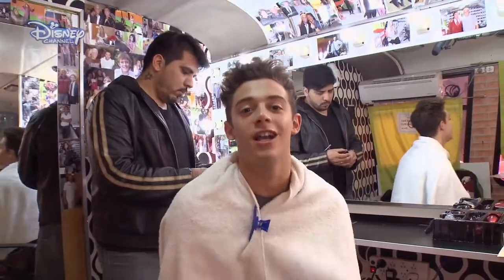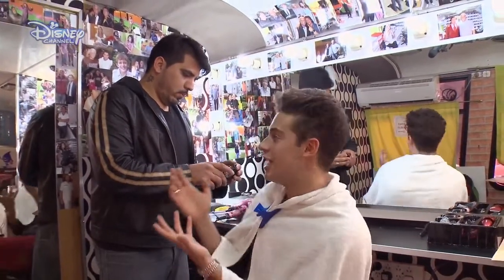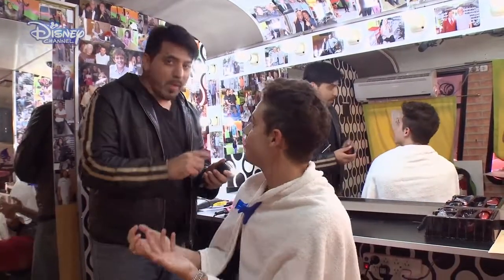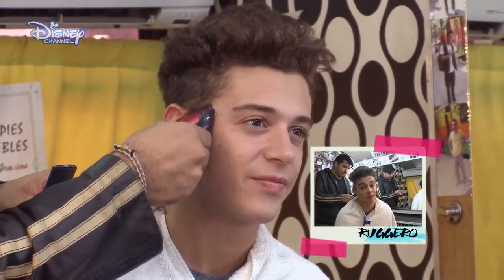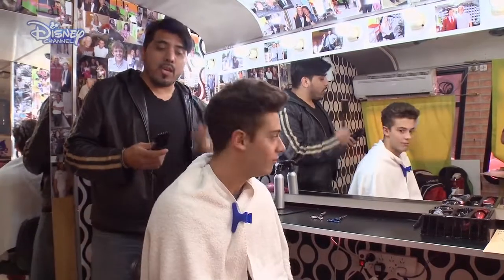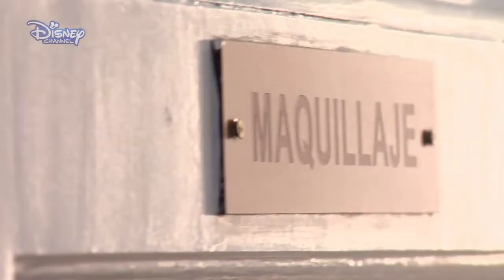Hi guys, good morning. We're here today with El Chino, the best hairdresser in the world, right? Exactly — he's not lying, it's true. Today he's going to shorten the fringe of Ruggiero, of Federico. What are we doing today? We're going to give you a typical cut for Ruggiero, for your character. Which is? An Italian cut.